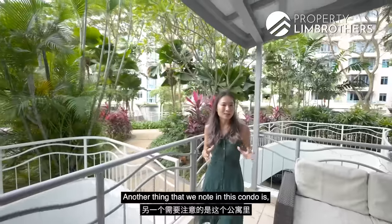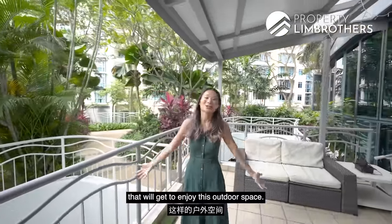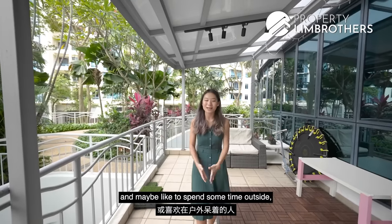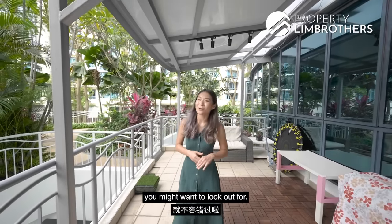It's worth noting that only the ground floor units enjoy this outdoor patio space — the higher floor units do not get any balcony. So if you enjoy the breeze and spending time outside, patio units are something you'll want to look out for.